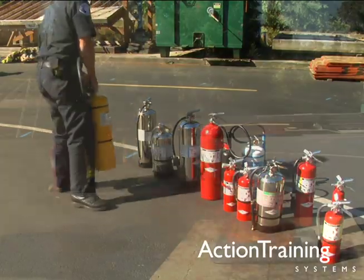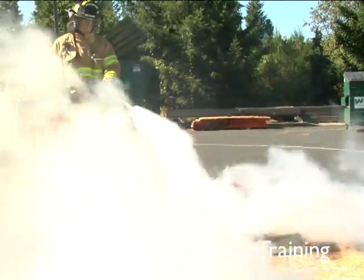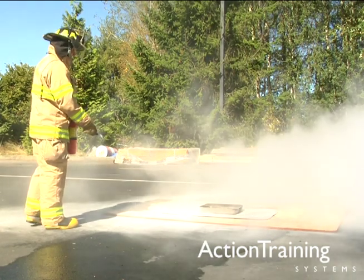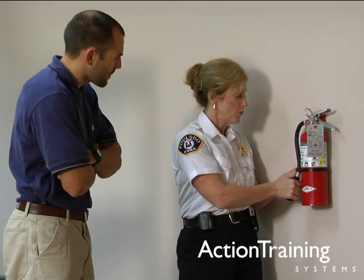We have also covered basic steps for operating handheld extinguishers, how to use some of the most common types of extinguishers, and basic extinguisher inspection and maintenance requirements.